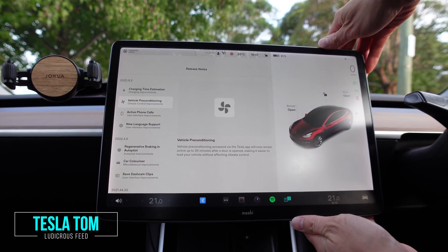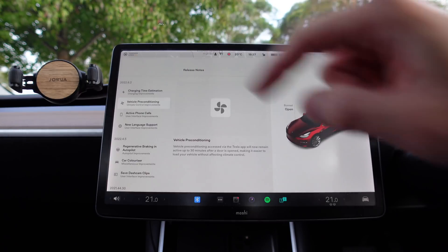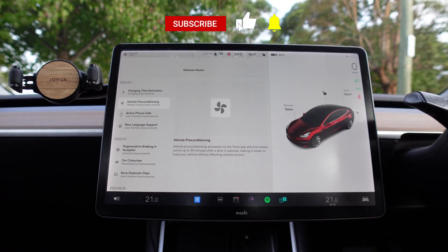Hey everyone, you're with Tesla Tom and thanks so much for joining me today on my YouTube channel Ludicrous Feed. Today we're going to review software update 2022.8.2 here in our 2019 Tesla Model 3 Performance here in Sydney, Australia. With this update we received four new improvements — let's check them out right now.